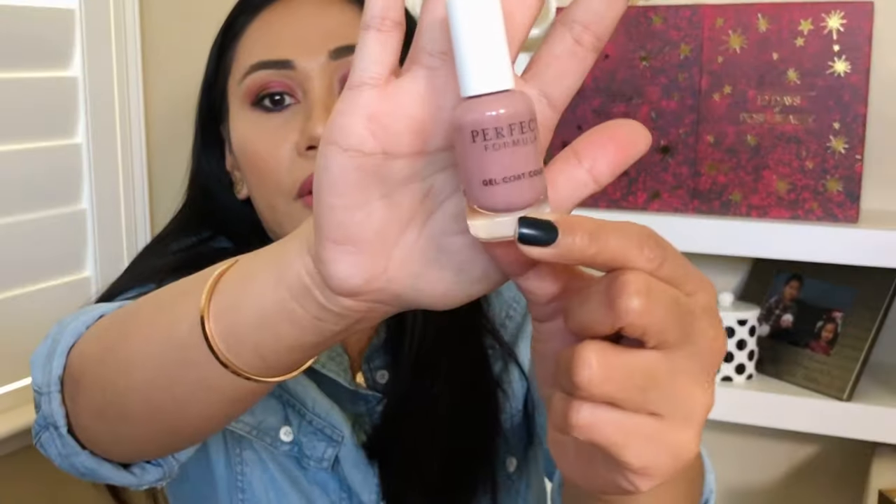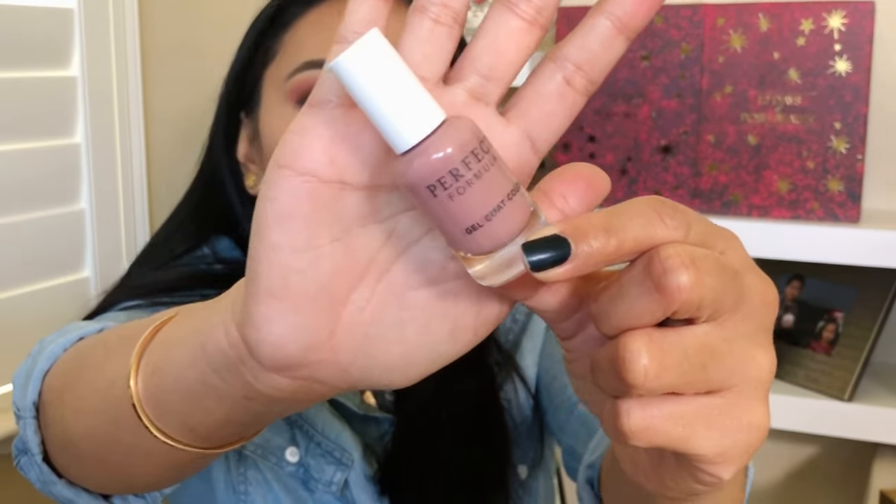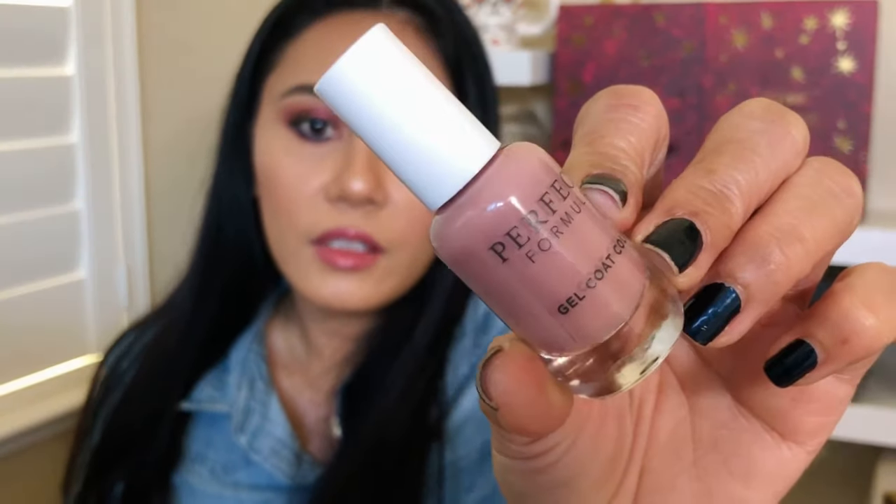Box number two has tissue paper inside. There is nail polish — Perfect Formula Gel Coat Color. I love this mauve-y color. It's kind of like a universal color. Some really pale nail colors wash me out and don't look good on my skin tone, but this is definitely very cute. Nail polish: check. An eye cream: check.